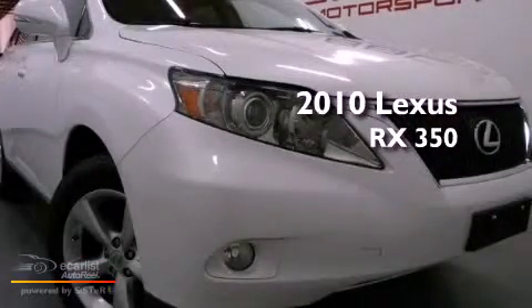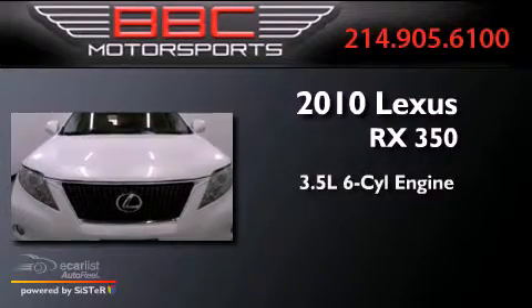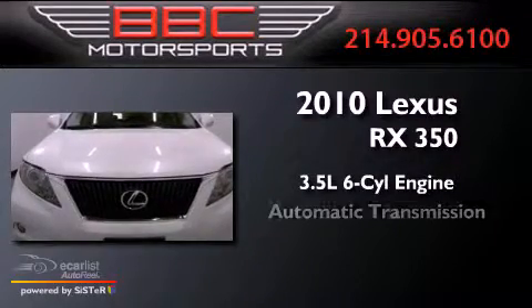This is a 2010 Lexus RX 350. It has a 3.5-liter six-cylinder engine and an automatic transmission.